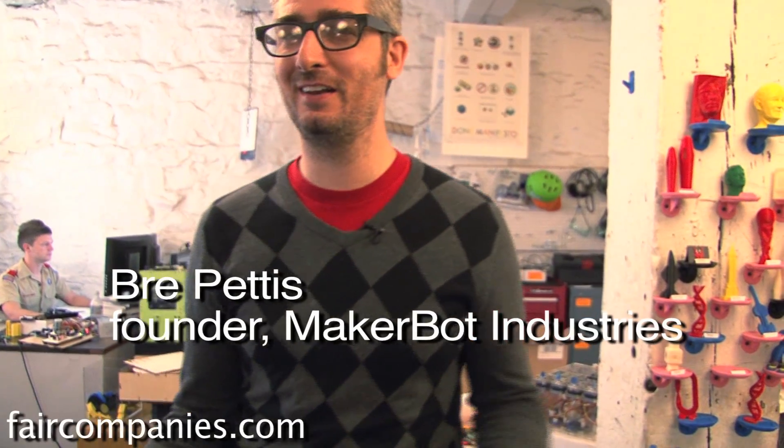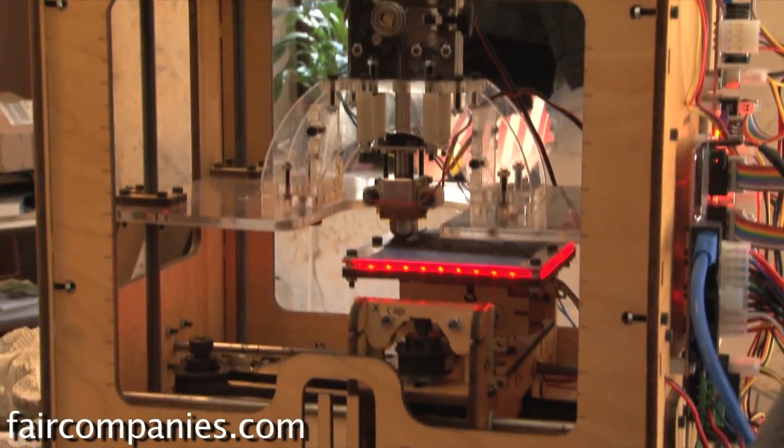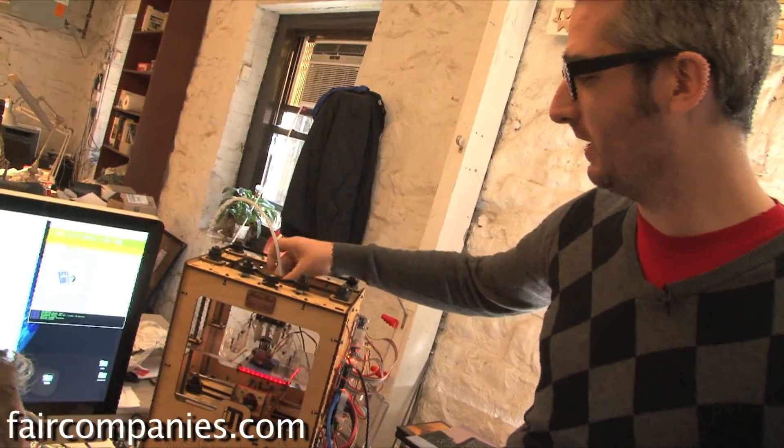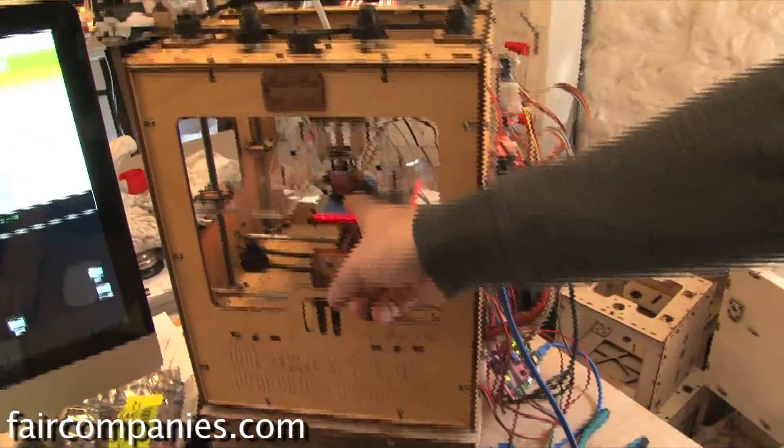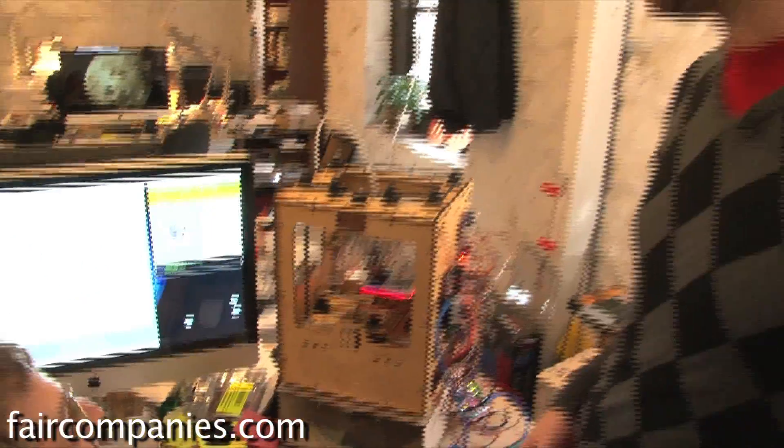Once you download the digital design, you just crank up your MakerBot, fire it up, and print one out in less time than it'll take you to go to the store. The plastic starts down here and comes up through this tube — you can see it right here — gets pulled in, gets heated up, and then one layer at a time it's building it up. When you're done, you have a 3D object.